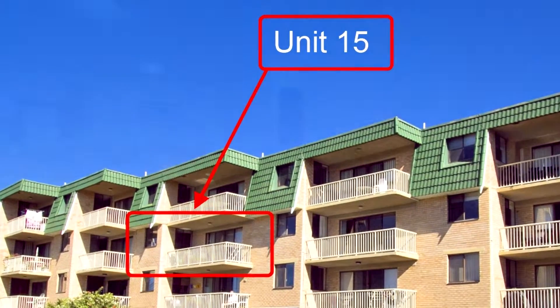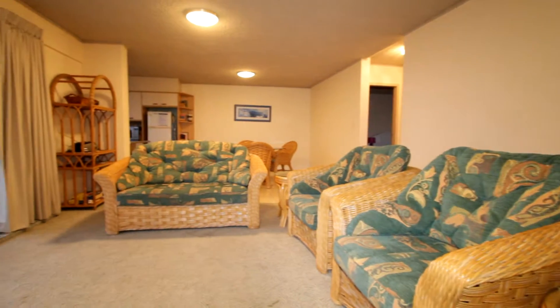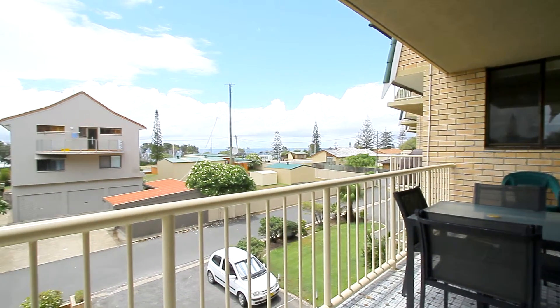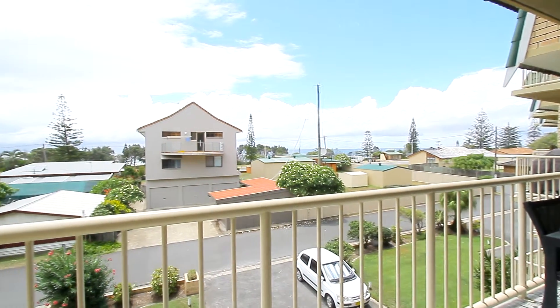Stepping inside the apartment, you'll see it's very spacious. Full concrete construction here — concrete floor and ceiling, concrete walls. And here's the view from the balcony with ocean glimpses. That's the view of Marine Parade in front of you.